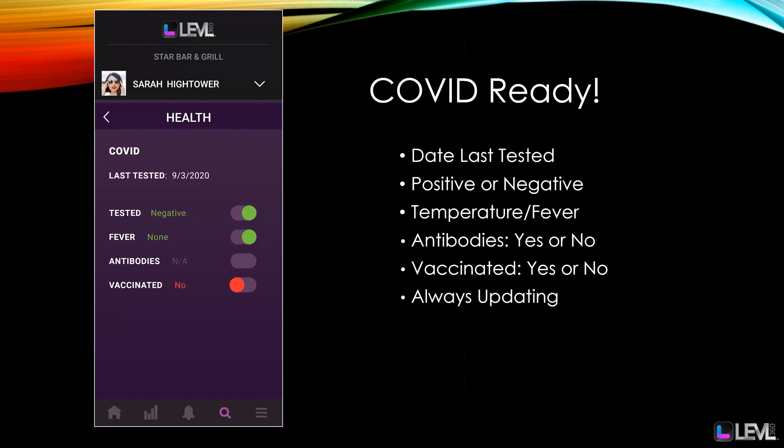We are COVID ready and completely ready for whatever's next. We've got the date of last tested — either positive or negative test — temperature or fever if you want it, whether or not that person has the antibodies, has been vaccinated, and when they've been vaccinated. And we'll be ready for whatever's next.